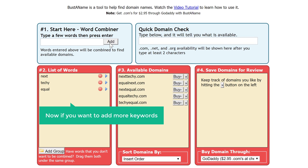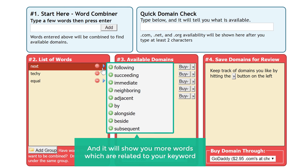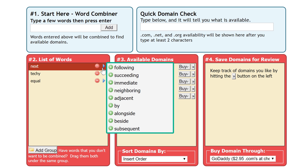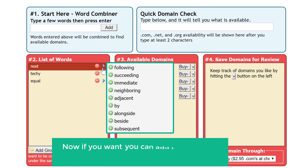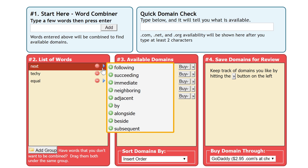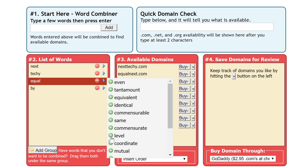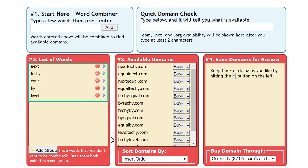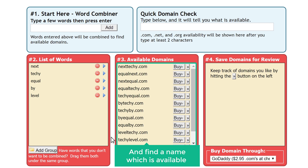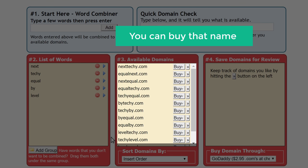If you want to add more keywords, just keep your cursor on this arrow and it will show you more words which are related to your keyword. If you want, you can add these words to your keyword list — just click on one and it will be added to your list. Once you add your keywords, the tool will combine all the keywords and find a name which is available. Once you find a name you like, you can buy that name by clicking this link.